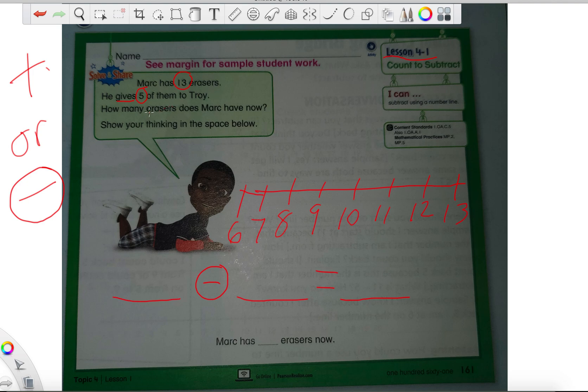So, Mark has 13 erasers. He gives five to Troy. The main rule with any subtraction problem is that the big number has to go first. There is no ifs, ands, or buts — it has to go first. So, which number is the biggest? Is it five or thirteen? I really hope you're pointing at the thirteen. The thirteen is, of course, bigger than the five. So, if the thirteen goes first, where does the five go? Is that going to be our second number, or is that our answer? Well, if he gives five away, that means we're taking five — that's how much we are subtracting.